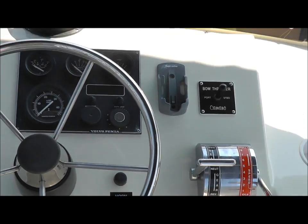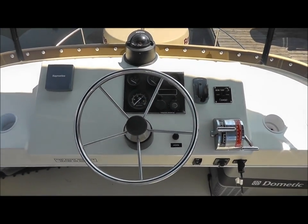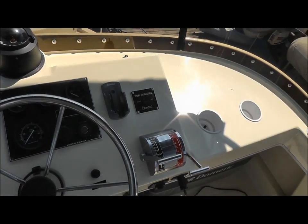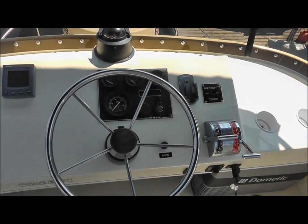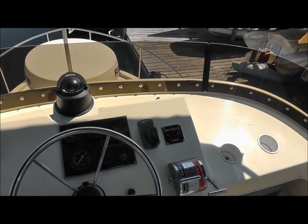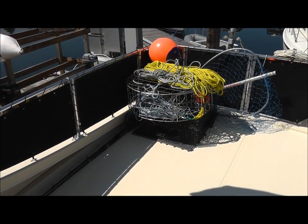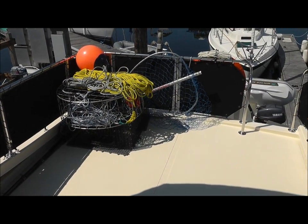Up at your upper helm you have bow thruster control, as well as your tri-data. And lots of space to store crab traps or fishing gear.